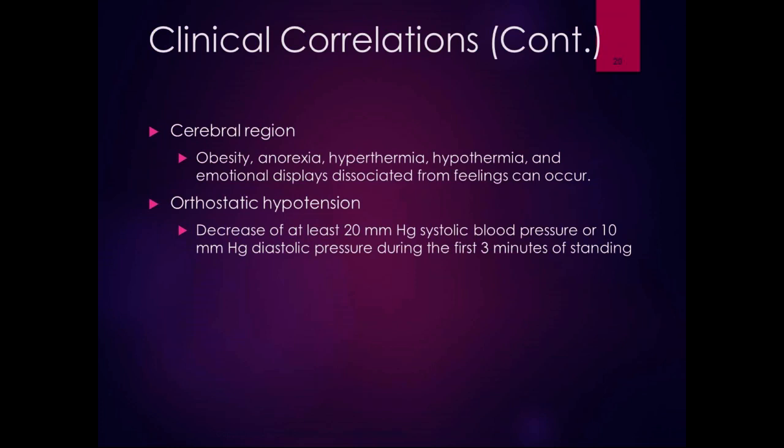Orthostatic hypotension is a decrease of at least 20 millimeters of mercury in systolic blood pressure or 10 millimeters of mercury in diastolic blood pressure immediately upon standing or within the first three minutes of standing. This is something you will definitely monitor in your patients. If someone stands up and says they feel dizzy, that's an issue for balance. You might monitor blood pressure seated and then standing, and if there's that drop, sit them down and have them stand up more slowly next time.